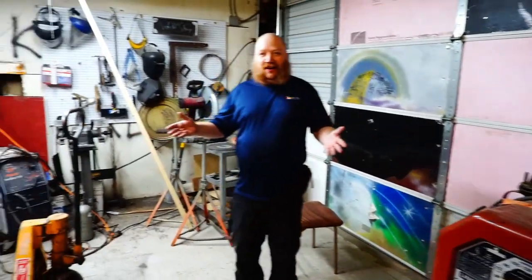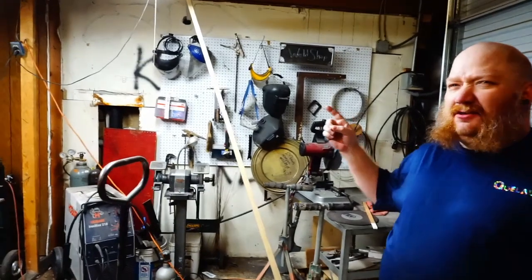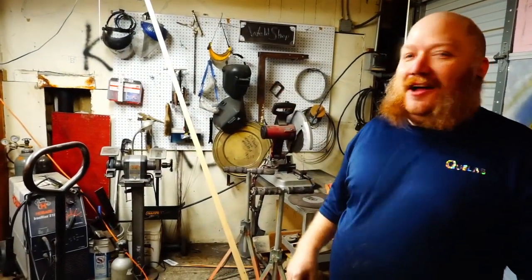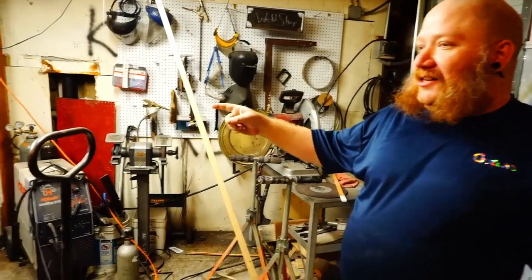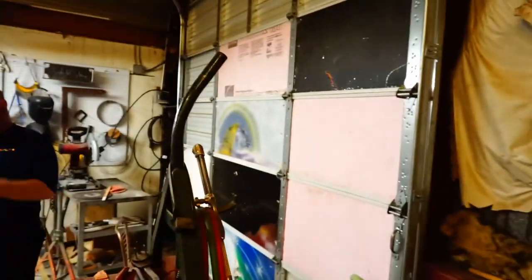QLab has a welding area. Here we have our MIG welder, our grinders, some oxy-acetylene. We also have a bend fold brake, a drill press, some grinders, and an old fashioned arc welder. And gas systems.